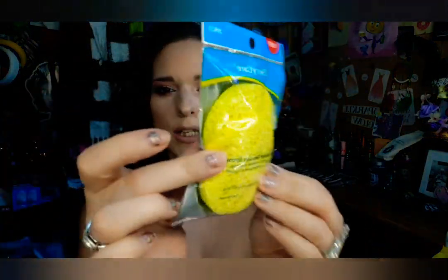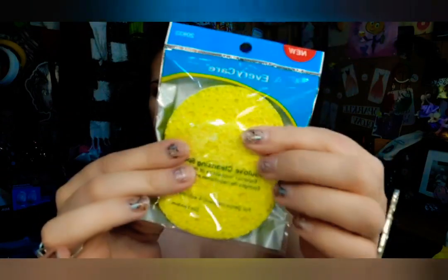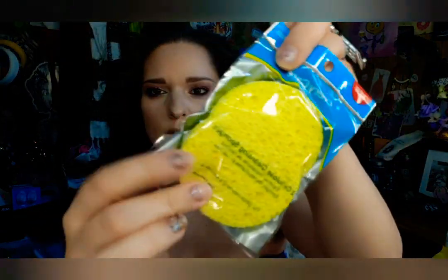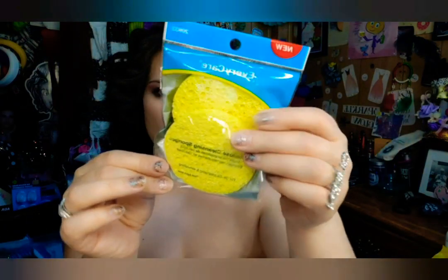The next thing I have here are these two cleansing sponges. They kind of look like a sponge you would use for your dishes. They're just a little round, not real thick or anything, but they're squishy. They don't smell too bad — sometimes when you get stuff it smells funny, but these are fine.